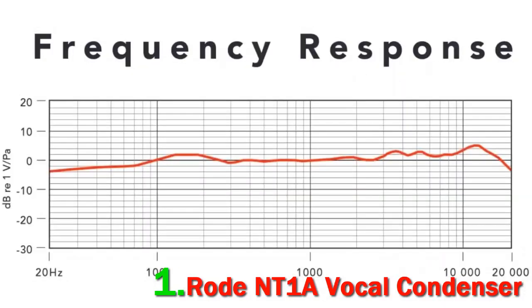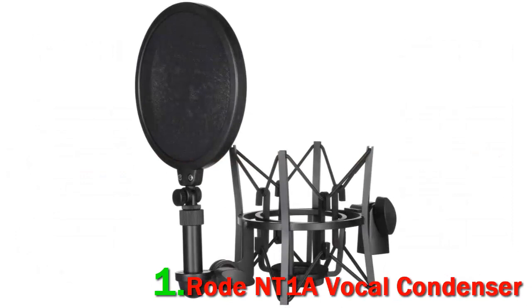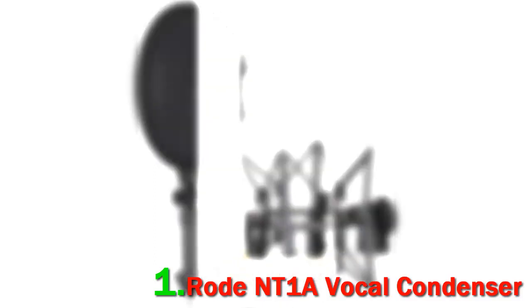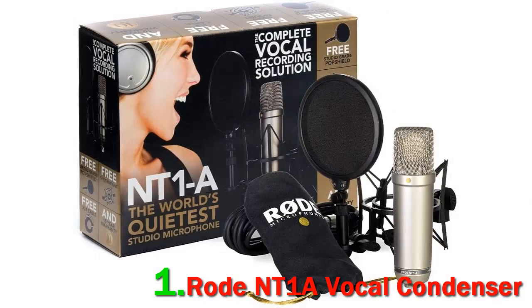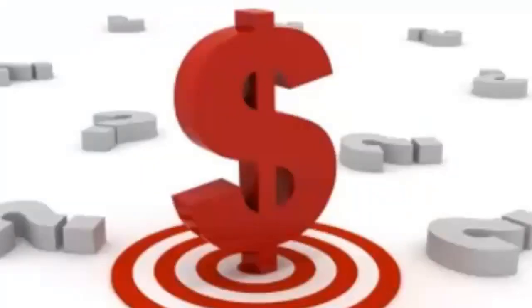Although outwardly the NT1-A looks much like the NT1, it has gotten a complete internal overhaul. The internal circuits have been renewed, and its gold-sputtered one-inch diaphragm offers more extension in the frequency response. As a result, the NT1-A covers 20 to 20,000 Hz, compared to the NT1's extension of 16,000 Hz. The NT1-A sounds more neutral than your average large diaphragm condenser mic. Check out the description for more information and the latest price.